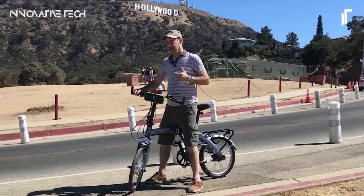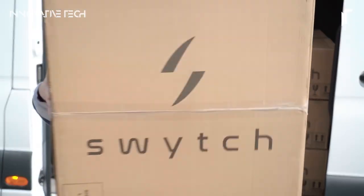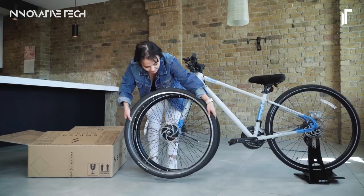With its seamless integration, lightweight design, and enhanced capabilities, the Switch Kit opens up a world of possibilities for cyclists of all levels. So, are you ready to revolutionize your ride and embrace the future of cycling with the Switch Kit?